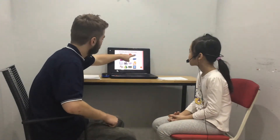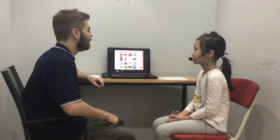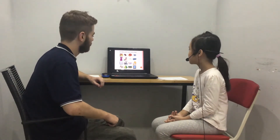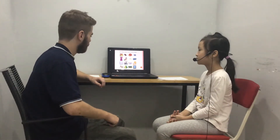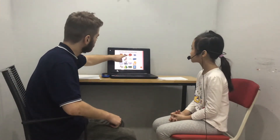And what's this? It's an eye. How do you spell eye? E, Y, E. And what's this here?